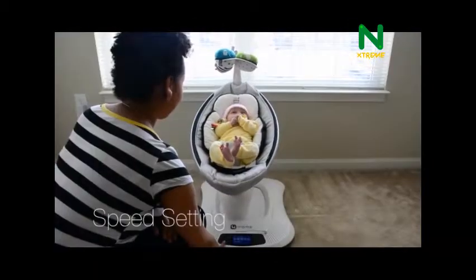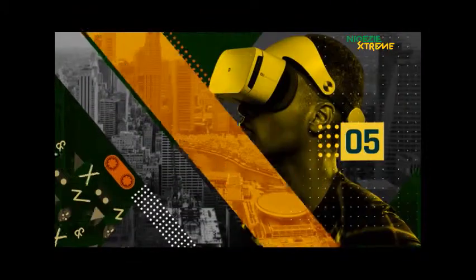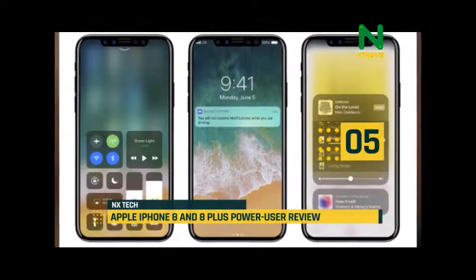Hi guys and welcome to this exciting episode of NX Daily Top 5 Tech. Today at number 5, the iPhone 8's best feature is its processor — a fast new 6-core A11 Bionic chip.